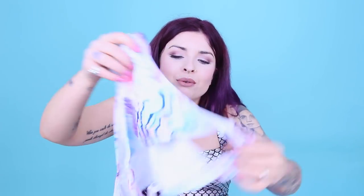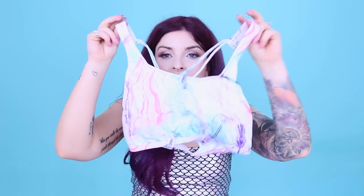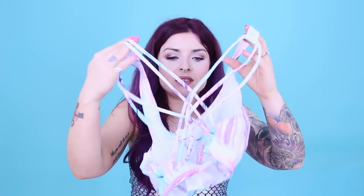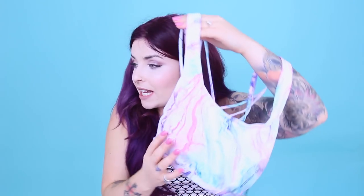This bikini I got from Primark and it's in like a multi-coloured pastel marble look. These are the bottoms — they look like this, with little ties at the sides. And then the bikini top is like a sports bra sort of fit with a crisscross strap back. I just thought it was really, really nice when I walked past the stand. Very me — very pastel, just cool. And it's got some support in the boobies there too.